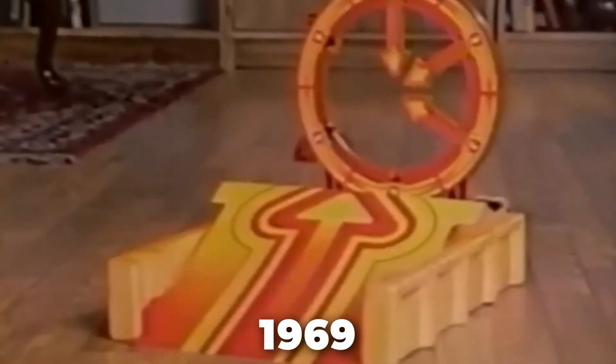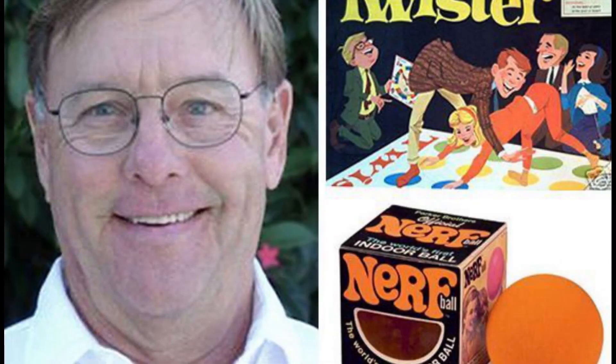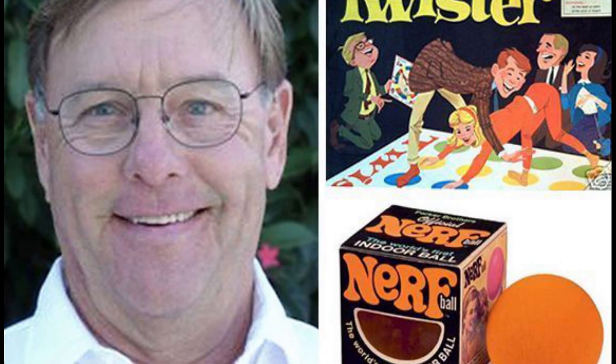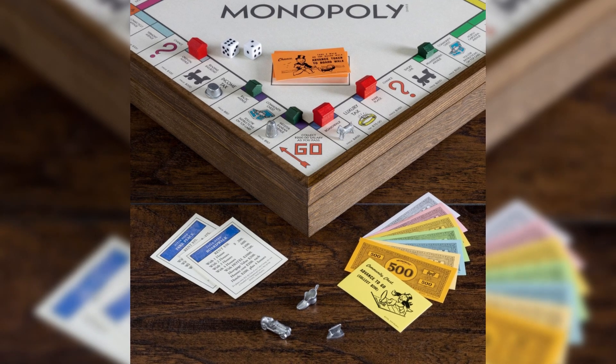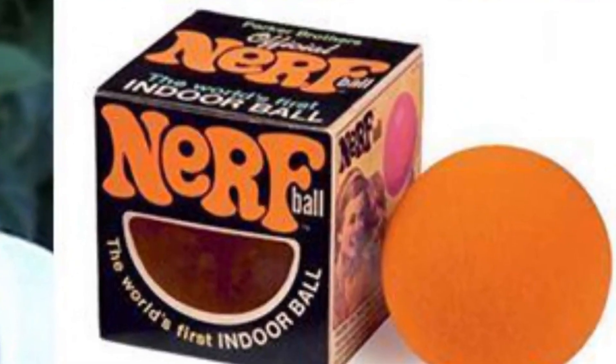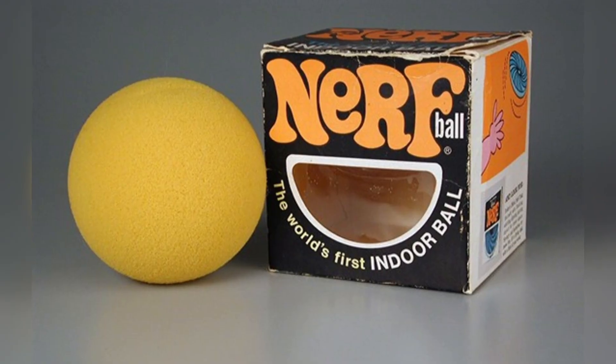It all started in 1969 with the introduction of the Nerf Ball. An American toy developer named Reyn Guyer approached Parker Brothers — a company famous for board games like Monopoly and Clue — with a series of indoor sports-themed products. Among these was a simple foam ball, and Parker Brothers decided to focus on the 4-inch foam ball, branding it under the name Nerf.